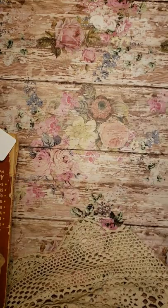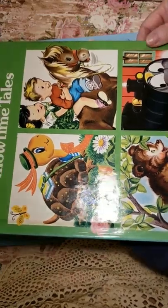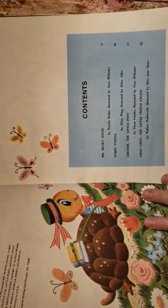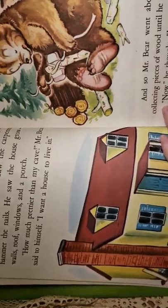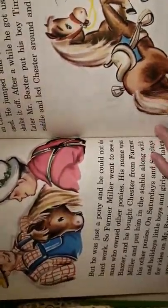I have a few things I'd like to show — some of my favorite books for junk journals. This is the Rand McNally Book of Favorite Pillow Time Tales. It has three stories: Mr. Bear's House, Tubby Turtle, Chester the Little Pony, Chew the Little Switch Engine. It has these beautiful illustrations. So if you're looking for a book for a junk journal, this is the type you could use.